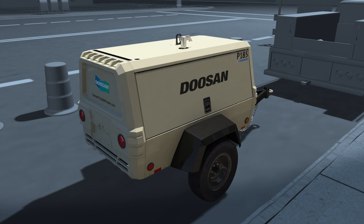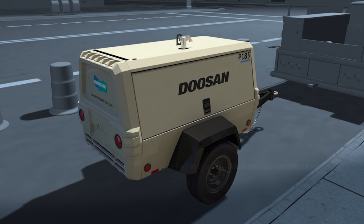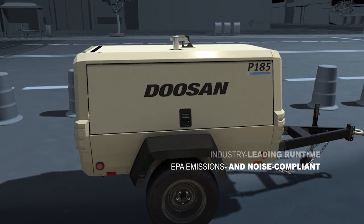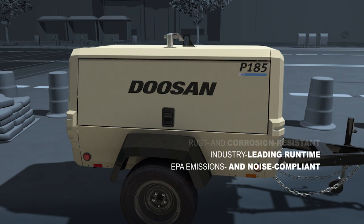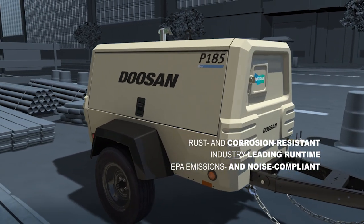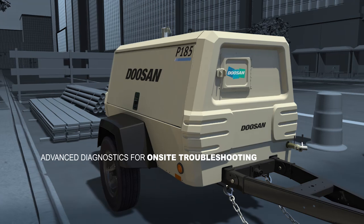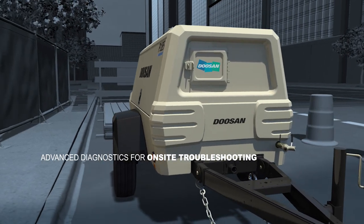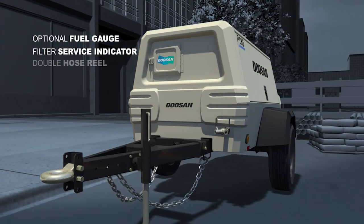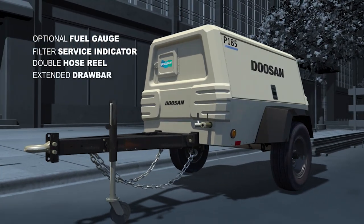Want performance and versatility? Equipped with a new Tier 4 compliant engine, the P185 offers industry-leading 8 hours of runtime and a galvanile enclosure to prevent rust and corrosion. Our advanced diagnostics makes troubleshooting effortless, and you can customize the P185 with a digital fuel gauge, filter service indicators, double hose reel, and extended drawbar.